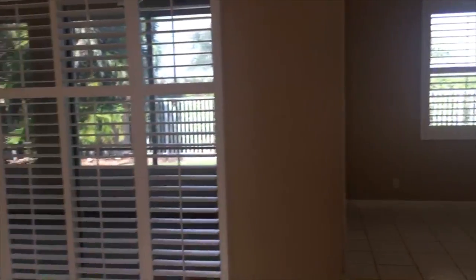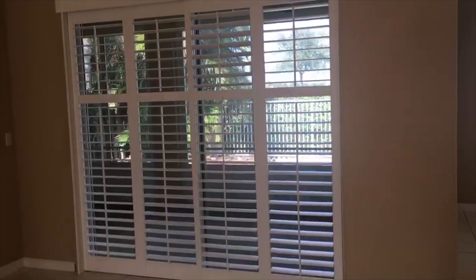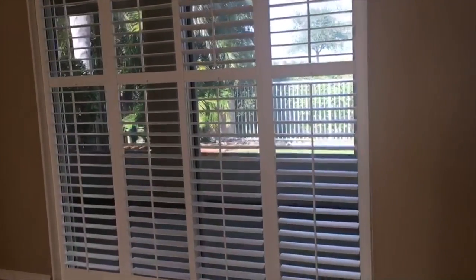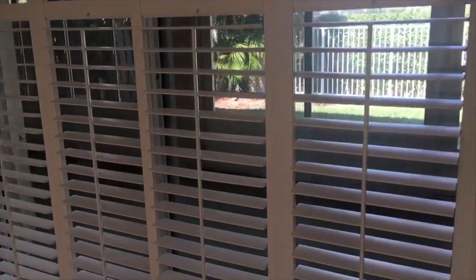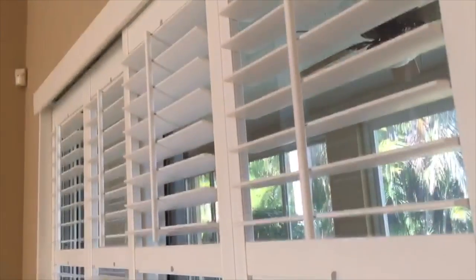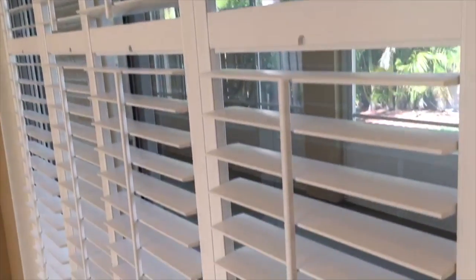Look at that — even on the sliding glass doors, those are plantation shutters that actually slide. These doors lead to an outside patio that's been totally enclosed with ceiling fans, so perhaps used as a family room.